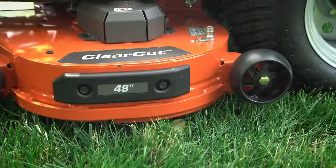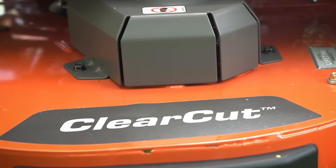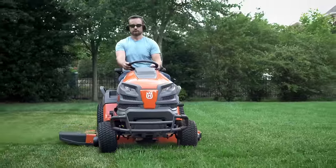The rugged clear-cut cutting deck, built from 10-gauge steel and backed by a limited lifetime shell warranty, cuts it right the first time, maximizing cut quality and reducing mowing time.